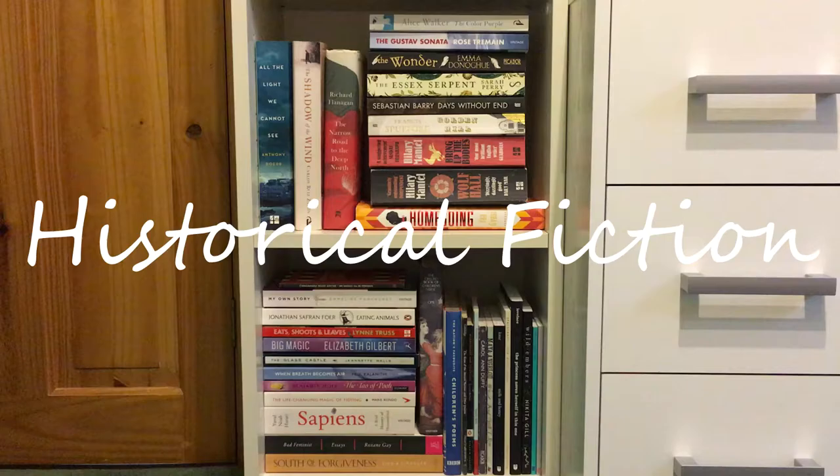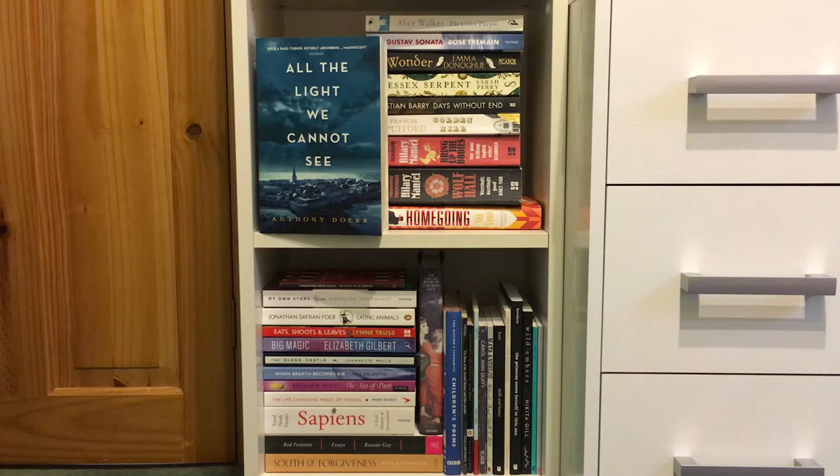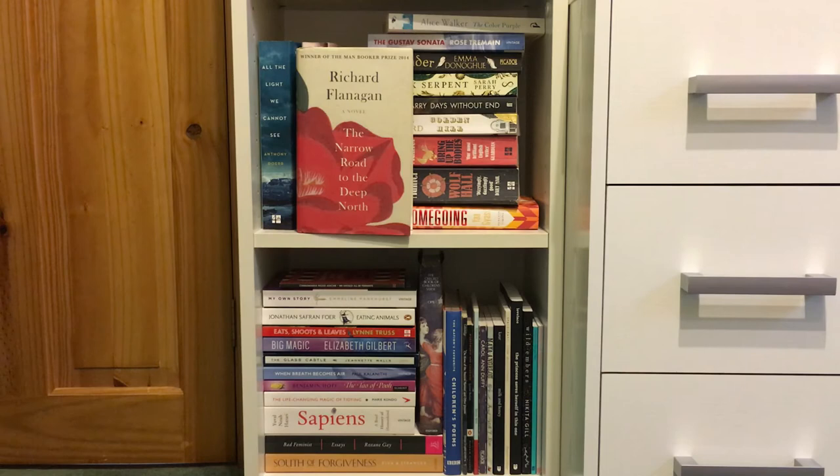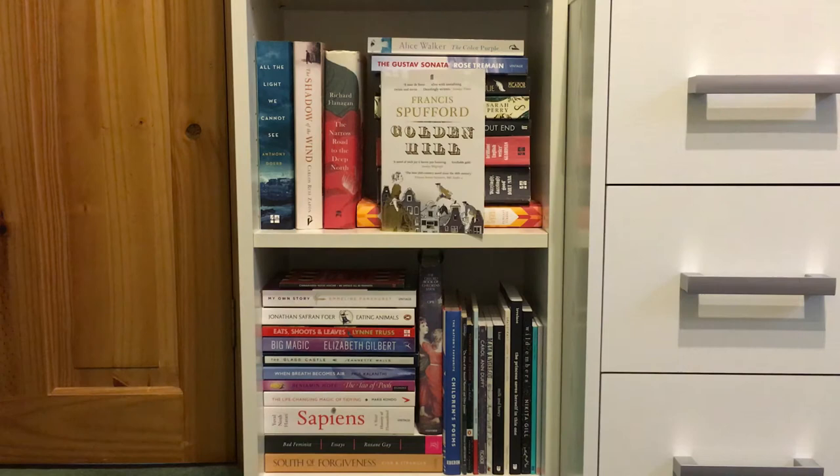In historical fiction I have yet to read: All the Light We Cannot See by Anthony Doerr, The Shadow of the Wind by Carlos Ruiz Zafón, The Narrow Road to the Deep North by Richard Flanagan, Wolf Hall by Hilary Mantel and its sequel Bring Up the Bodies by Hilary Mantel, and finally Golden Hill by Francis Spufford.